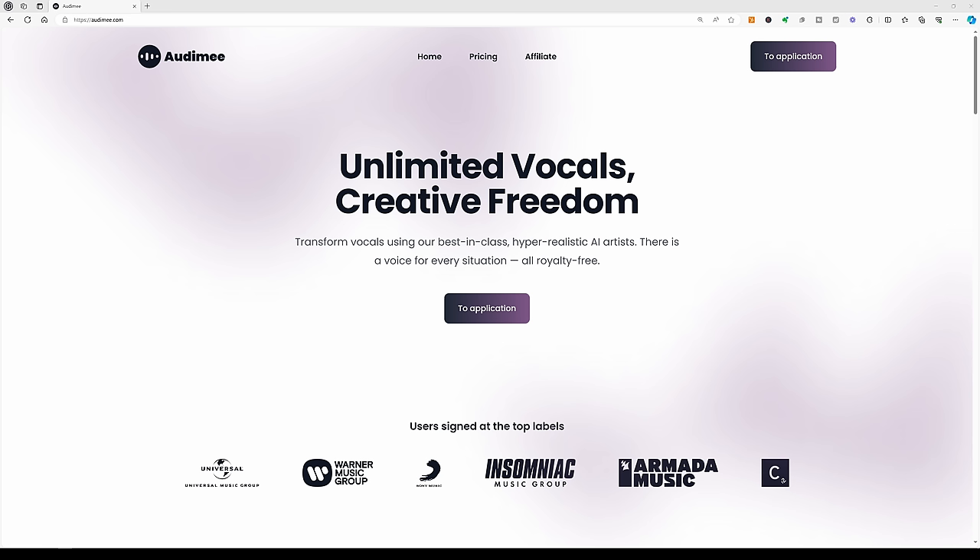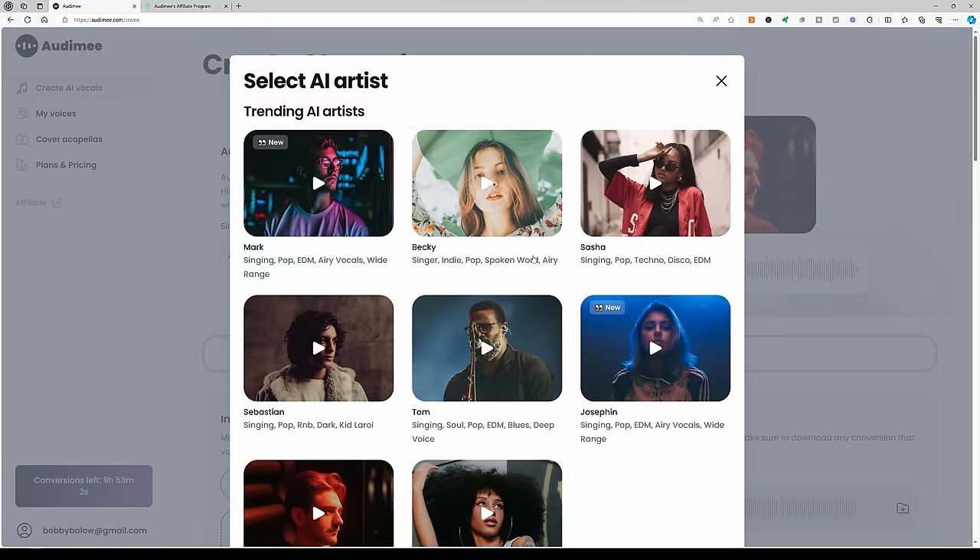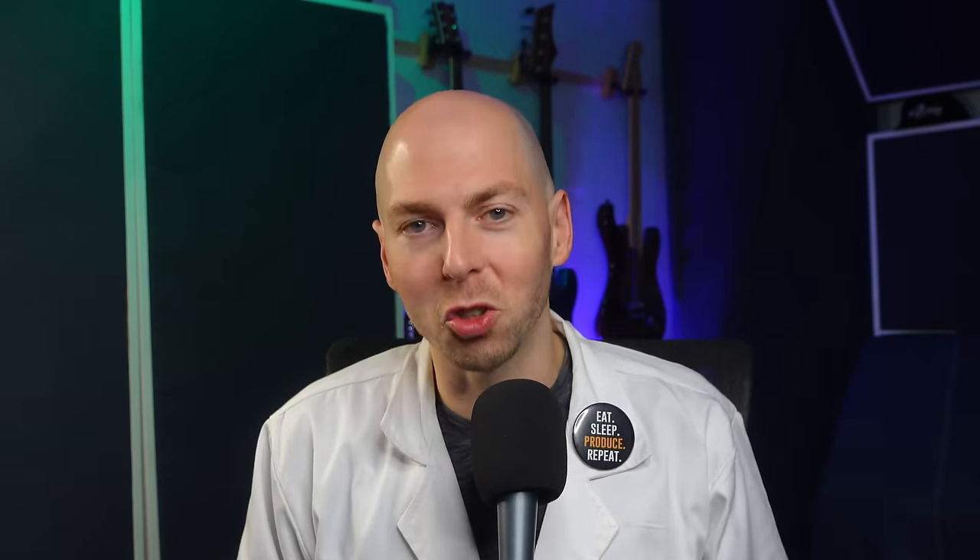This AI vocal technology is called Automy and it's not a plugin or software you have to install. Instead, it's a website where you go to find a virtual vocalist that you want your vocals to sound like. Automy transforms your voice — or someone else's voice — into a singer of your choosing, and then you download the file to replace those scratch vocals in your session. I was very skeptical, until I heard how good it was. Automy is sponsoring this video, but everything I say is my honest opinion. Let's generate some AI vocals.